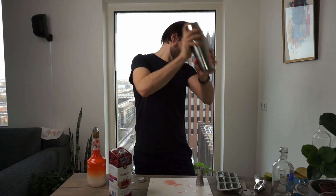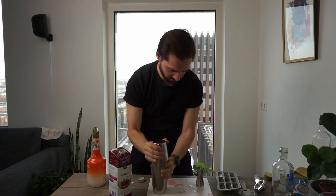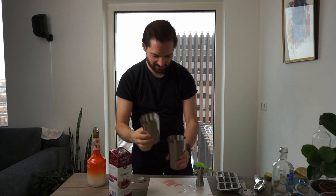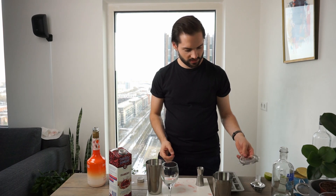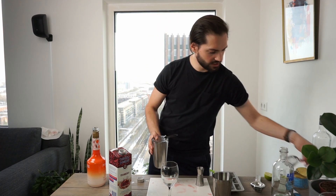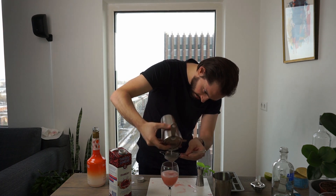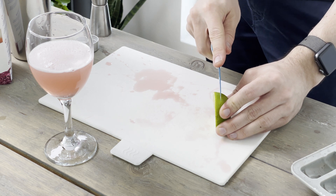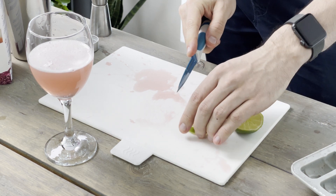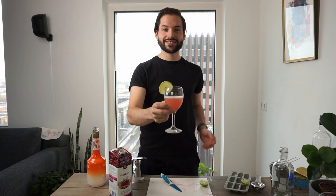And shake. This cocktail needs a flute glass, but I don't have one, so I will use a regular wine glass. Strain the drink into the wine glass using a cocktail strainer. For garnish, we need a lime. So there we have it — the Tim Wright's Coat.